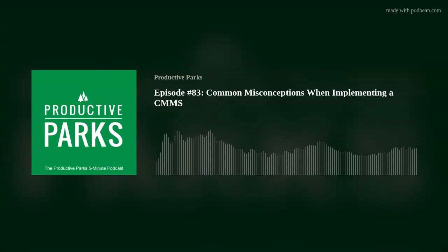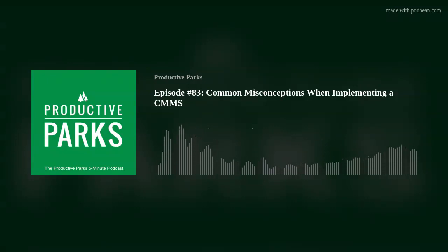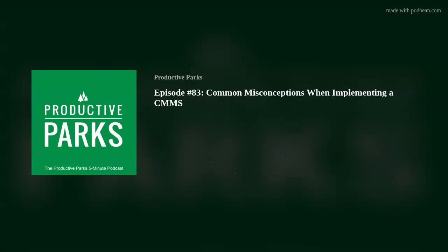These are just a couple of examples of how a CMMS could benefit an entire agency, not just those that like to sit in meeting rooms and talk about numbers.